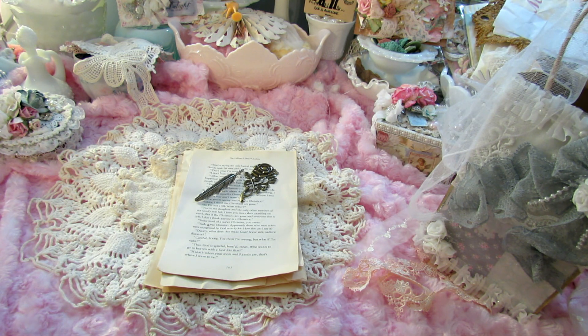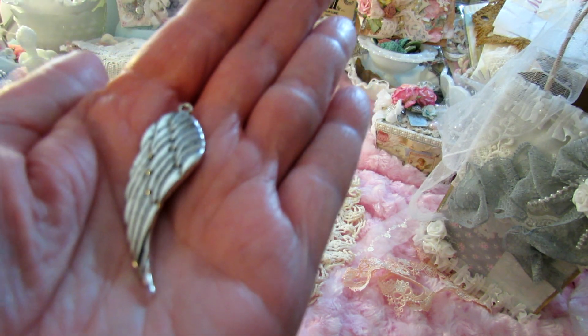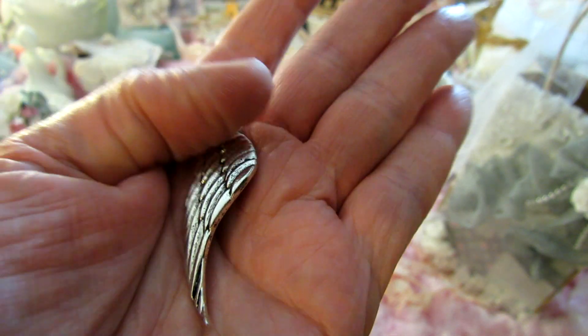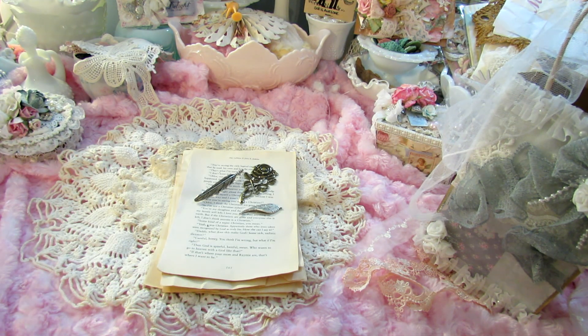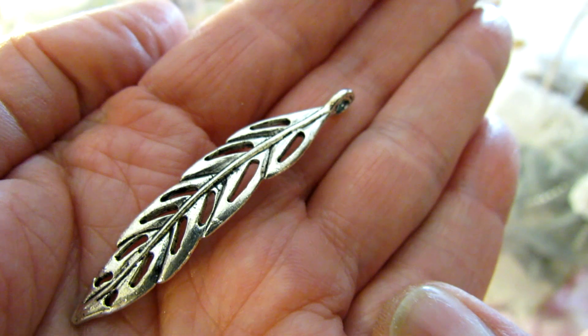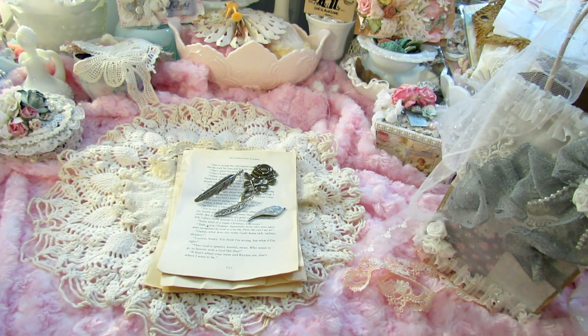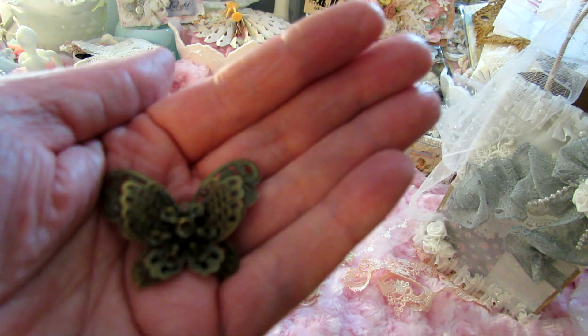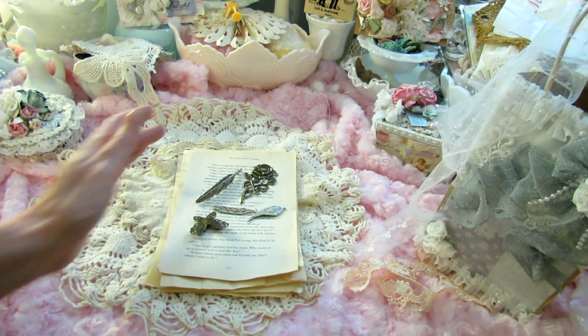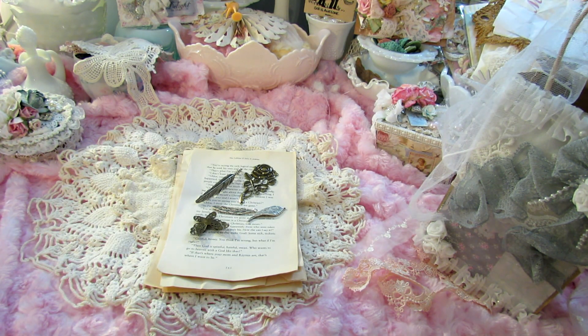And then here's like a wing — very nice. And here's a leaf; I believe this is a leaf or it might be a feather, but I would think that's a leaf. And then a sweet butterfly. And then some gears.